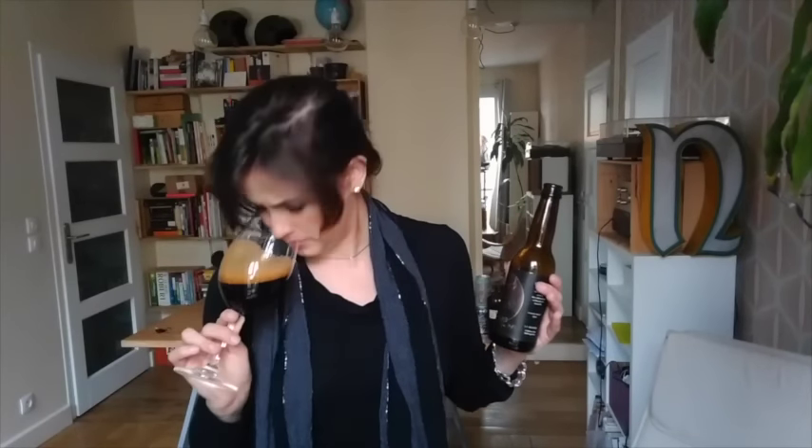On the nose, I'm getting just kind of like fresh wood notes and a little bit of piney resinousness — is resinousness a word? It's pretty. The lacing is fun. It even has like a little bit of a light rosy tinge to the head.